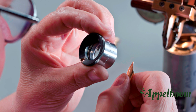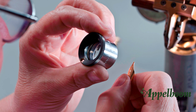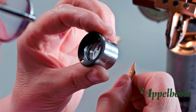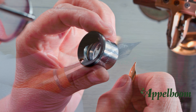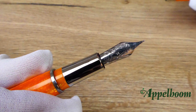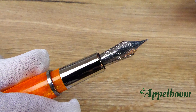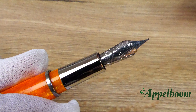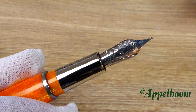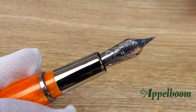Pineider doesn't produce their own nibs — they outsource this to the Bock company in Germany. Bock is a well-known nib producer which also creates nibs for brands like Kaweco, Schaeffer, Waldmann, Faber-Castell, Montegrappa and Visconti. The stainless steel rhodium-plated nib on the Avatar fountain pen is finely engraved with a beautiful stylish blossom lily flower, which is a signature of the city of Florence. The name Florence comes from the name Flora, the goddess of the greeneries. You also notice the words Pineider and the numbers 1774 as a reference to the founding year.